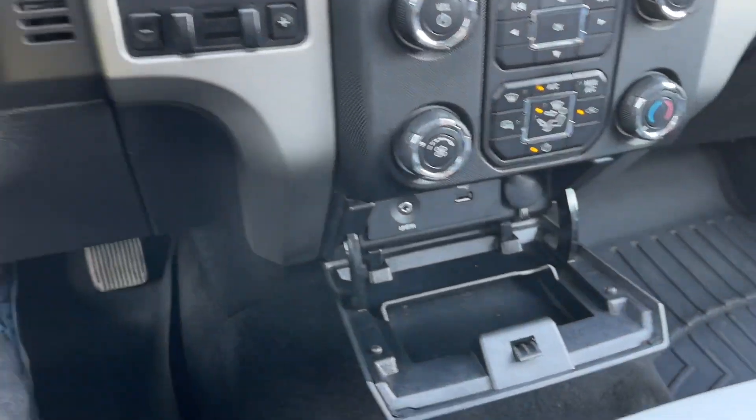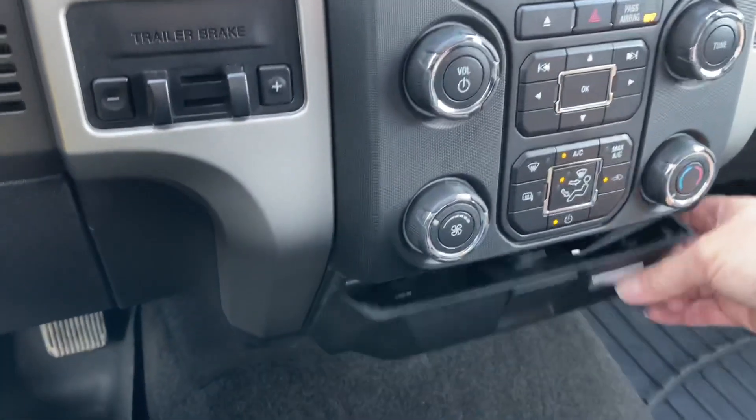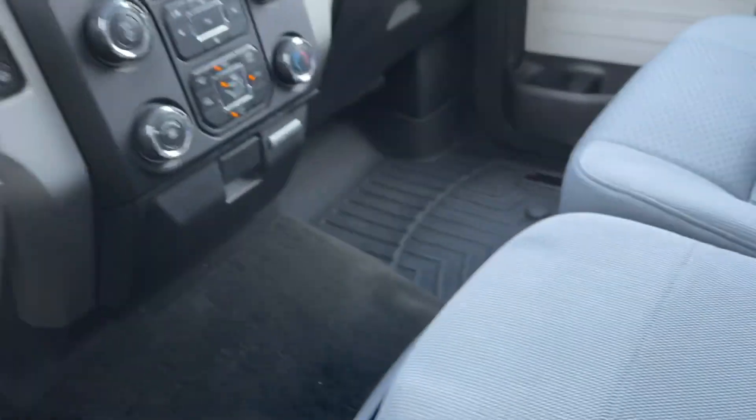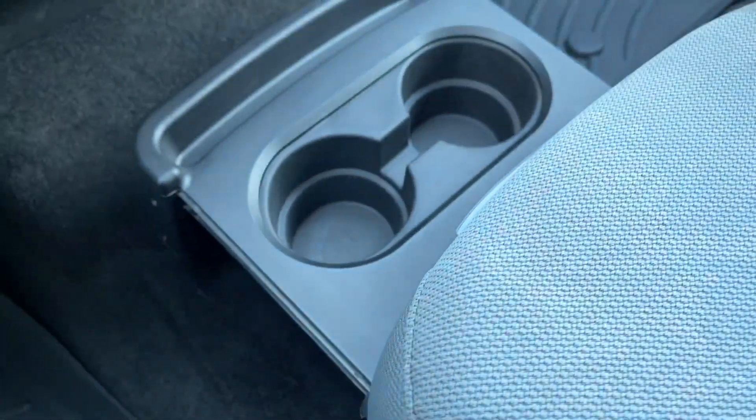There's a little bin you can open with your auxiliary line-in, USB, and a 12-volt outlet. In the center is your armrest with cup holders; open it up for more storage, or flip it up for an additional seating position. Unclip underneath for more storage and a slide-out bin with a couple of cup holders.